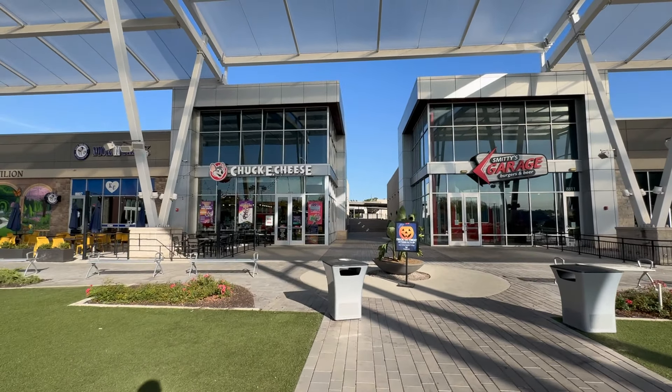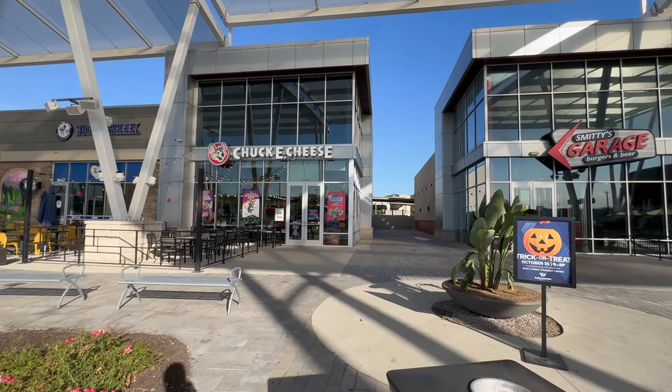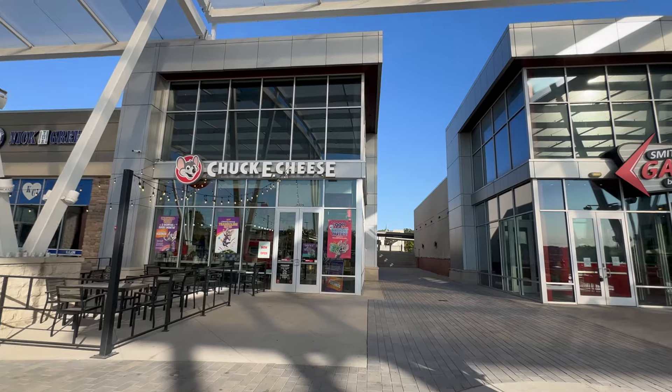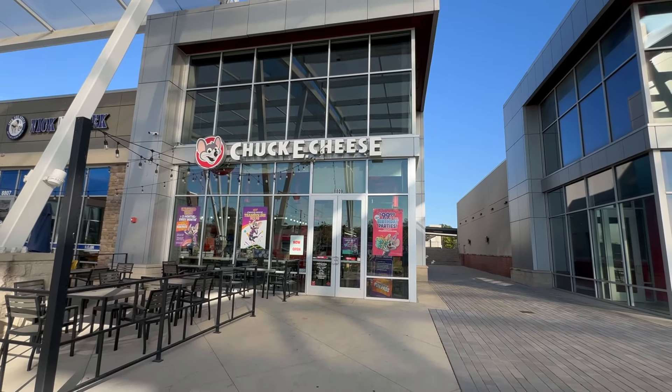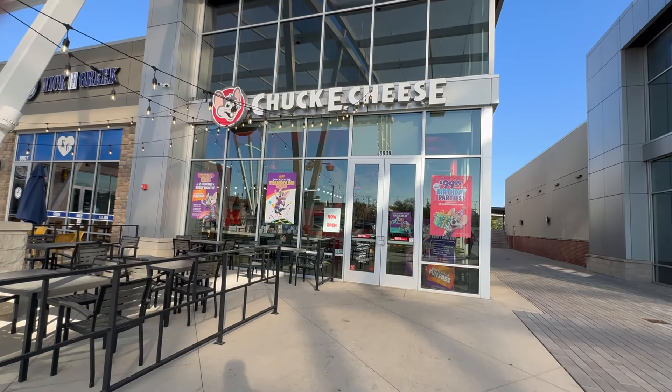I'm so excited to be here. Today we're in Kansas City — we're on the state line, so we're between Kansas and Missouri right now. And this is a brand new Chuck E. Cheese. This lot used to be a Peter Piper Pizza and it failed, so Chuck E. Cheese was like, we're already paying rent, let's just rebrand. So this is a Chuck E. Cheese and this is a test location.